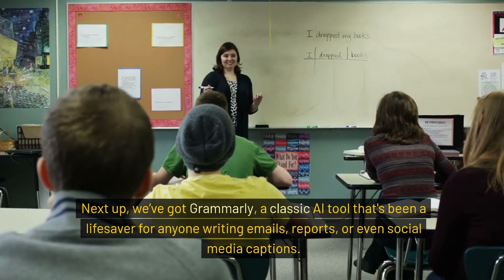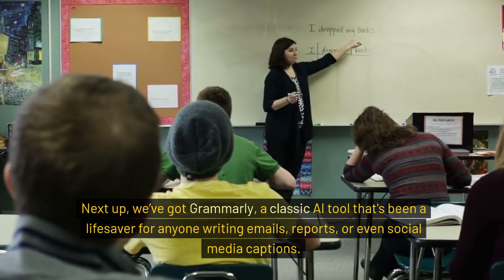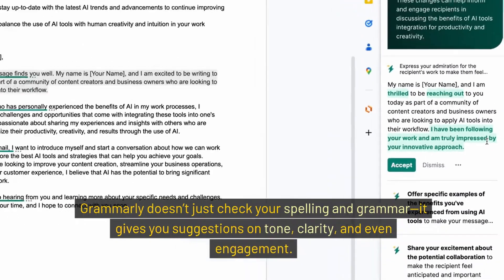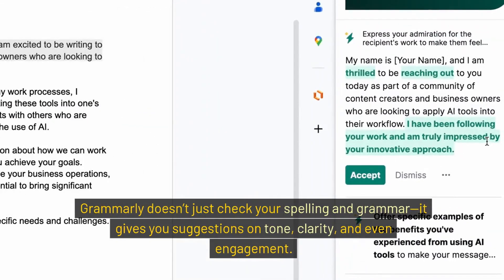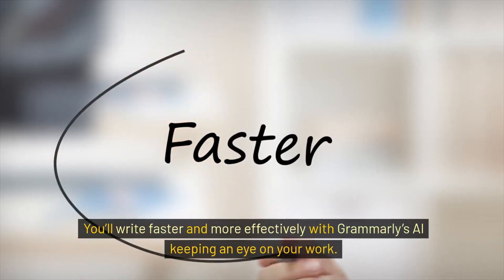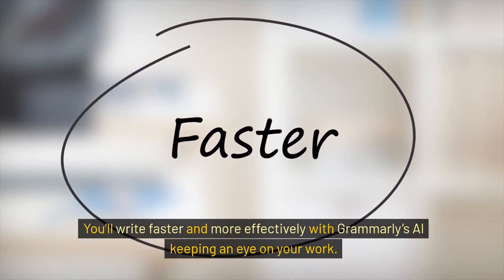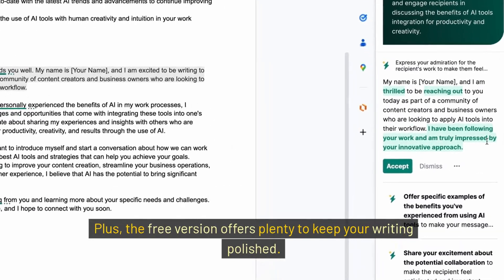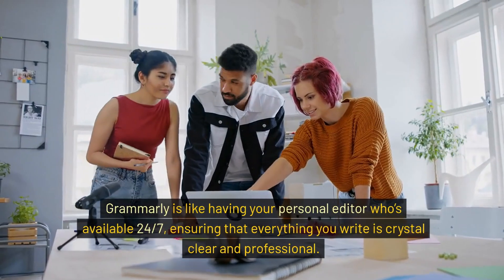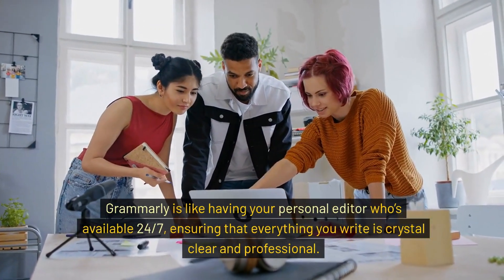Next up, we've got Grammarly, a classic AI tool that's been a lifesaver for anyone writing emails, reports, or even social media captions. Grammarly doesn't just check your spelling and grammar — it gives you suggestions on tone, clarity, and even engagement. You'll write faster and more effectively with Grammarly's AI keeping an eye on your work. Plus, the free version offers plenty to keep your writing polished. Grammarly is like having your personal editor who's available 24/7, ensuring that everything you write is crystal clear and professional.